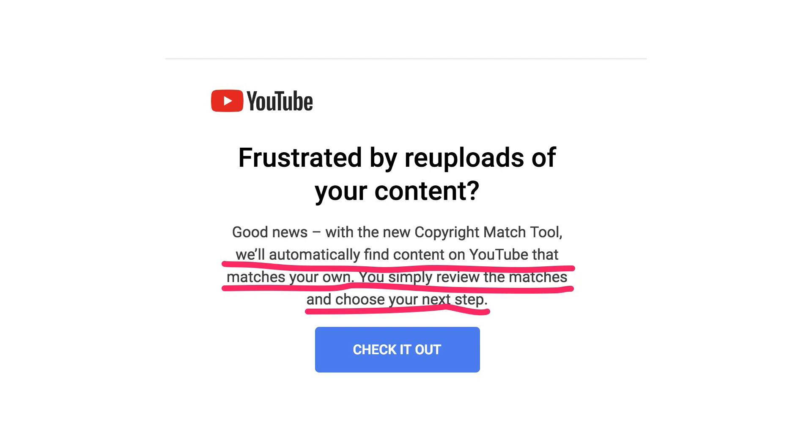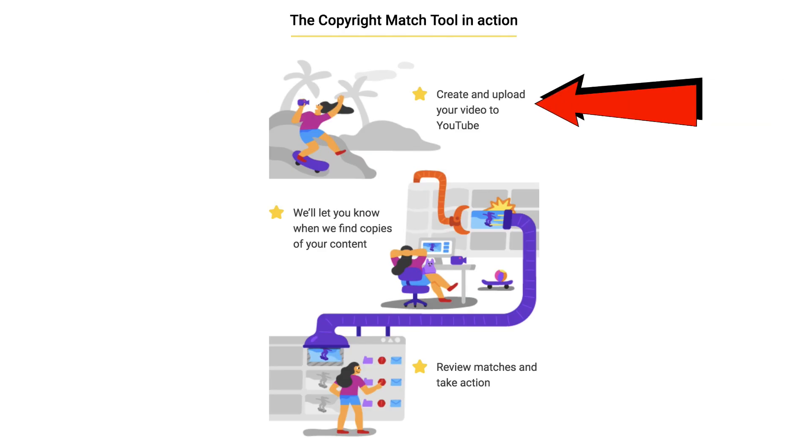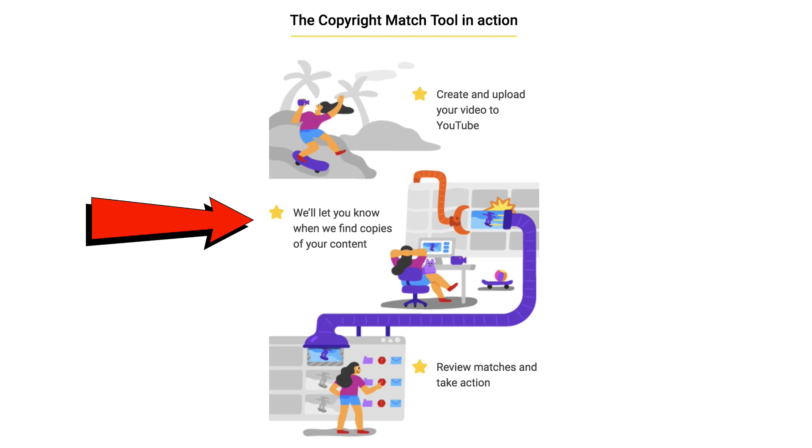Fortunately, I just received an email today about YouTube's copyright match tool. It says that we'll automatically find content on YouTube that matches your own. You simply review the matches and choose your next step. The first step is to create and upload your video to YouTube. The second step is we'll let you know when we find copies of your content. The third step is review matches and take action. Let me show you how it works more deeply on my own channel.